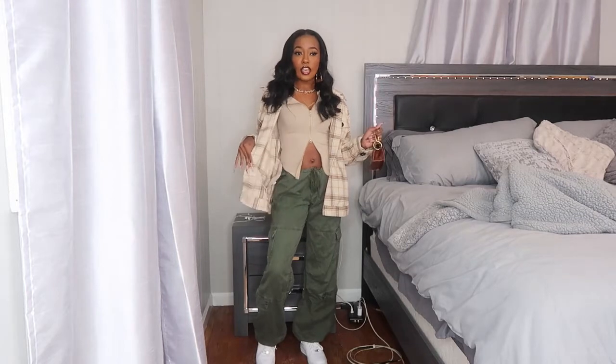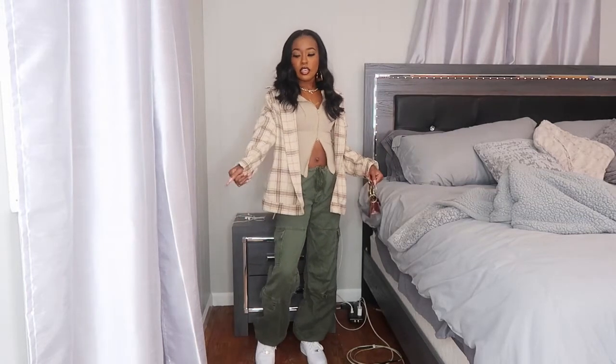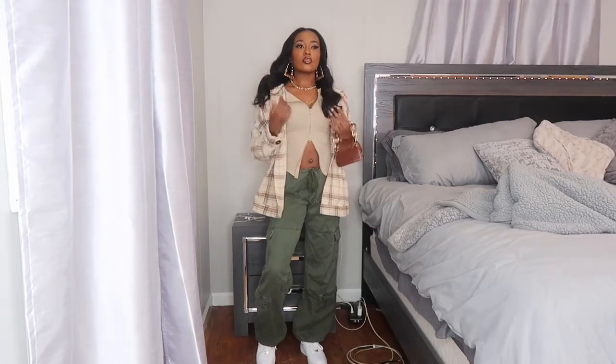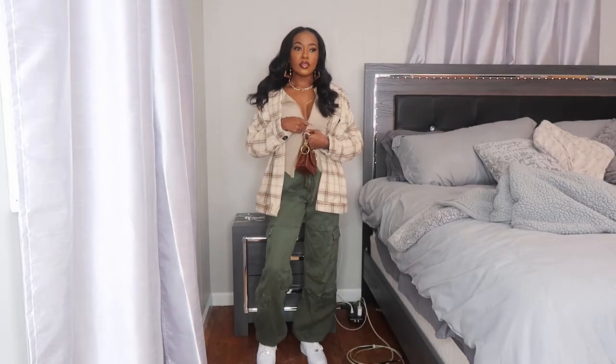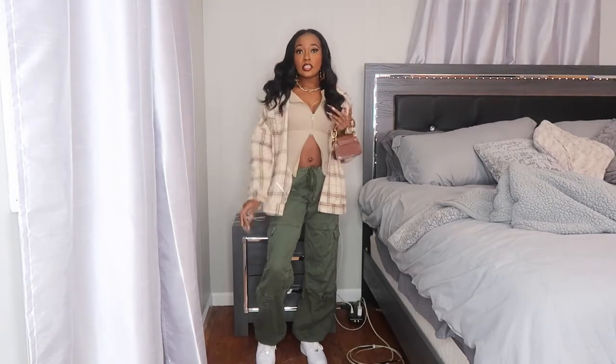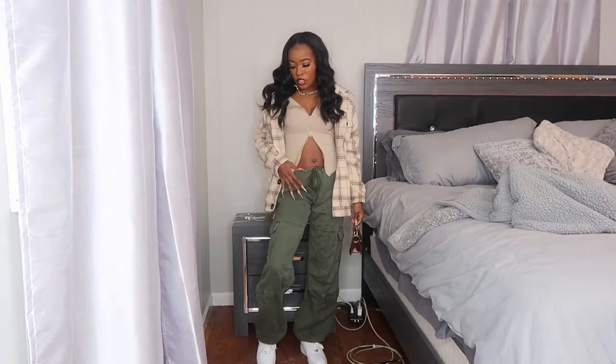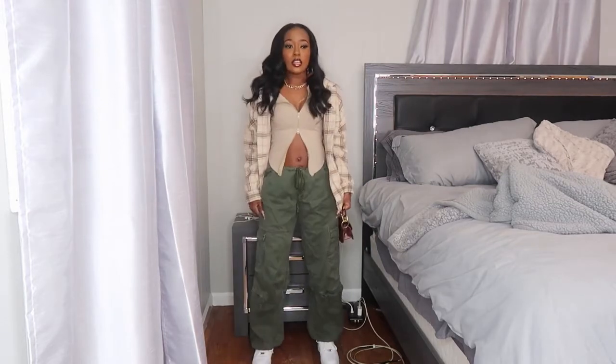This first outfit is a casual vibe you can run errands in. I got this flannel from Shein in one of my Shein hauls. This top is one of those zip-up or zip-down tops — it's in my first AliExpress haul. I paired it with these olive green low-waisted cargo pants from Amazon, and I'm wearing my white Air Forces and this bag from Shein.